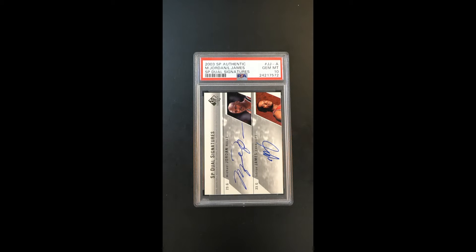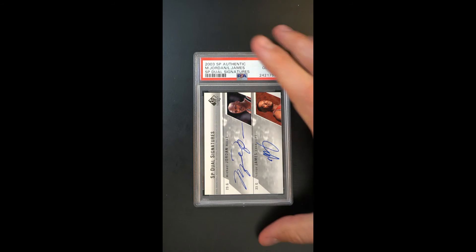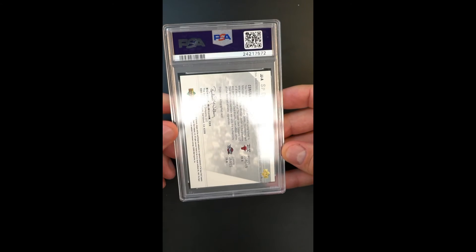Incredible dual immortal autograph production from the SP Authentic Jordan James. These LeBron-Jordan combo cards are among the more lofty from any year, but this year is especially desired because it's LeBron's rookie from 2003. All told, it's one of the more important issues from the decade, and from an investment perspective, this is checking boxes that frankly aren't checked very easily. On top of everything else, it's been awarded a gem mint designation.